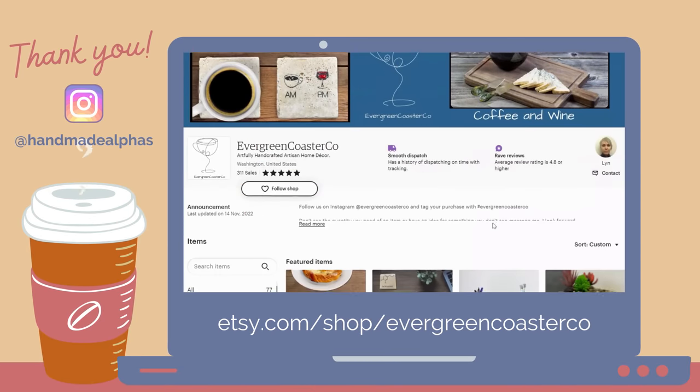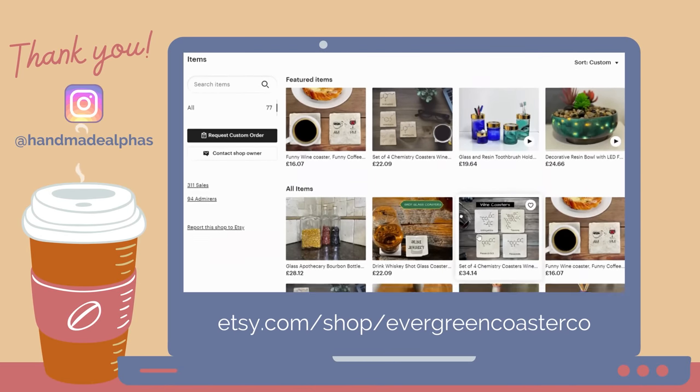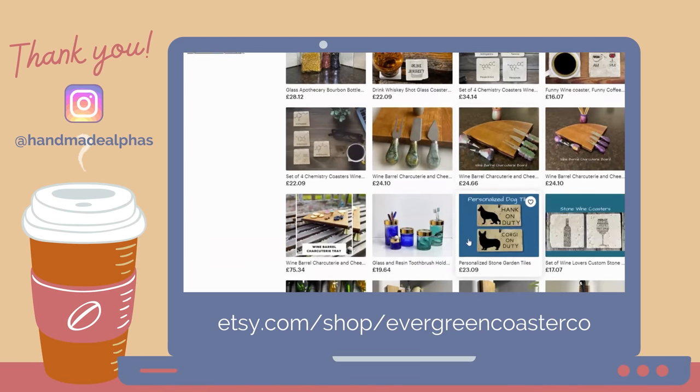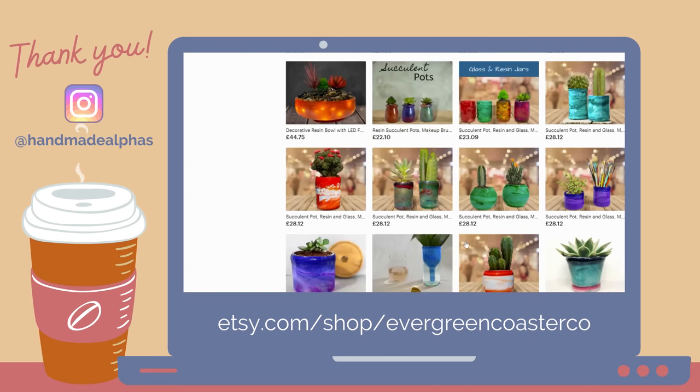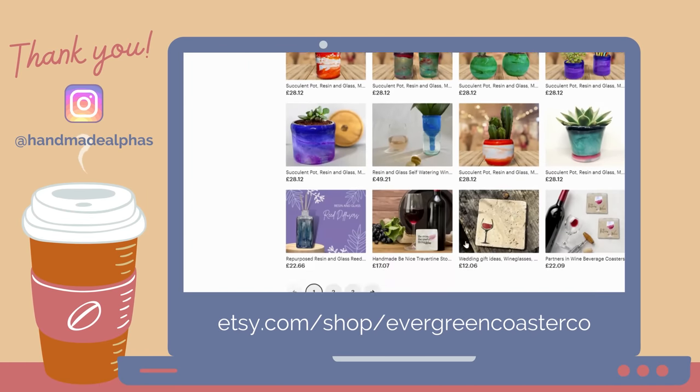In just a moment, I'll be showing you this all-new tool in action, as well as how to use it for your own Etsy shop. Before we get started, I just want to take a moment to give a quick shout out to this week's featured shop. Thanks so much for your love and support. If you'd like to submit for your own shout out, just tag Handmade Alphas in a photo or screenshot of yourself watching this video, either in your Instagram feed or Instagram stories.